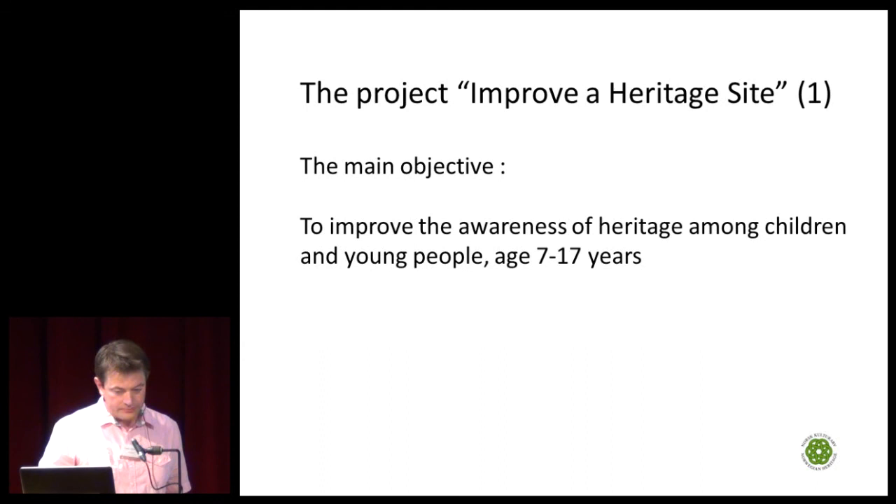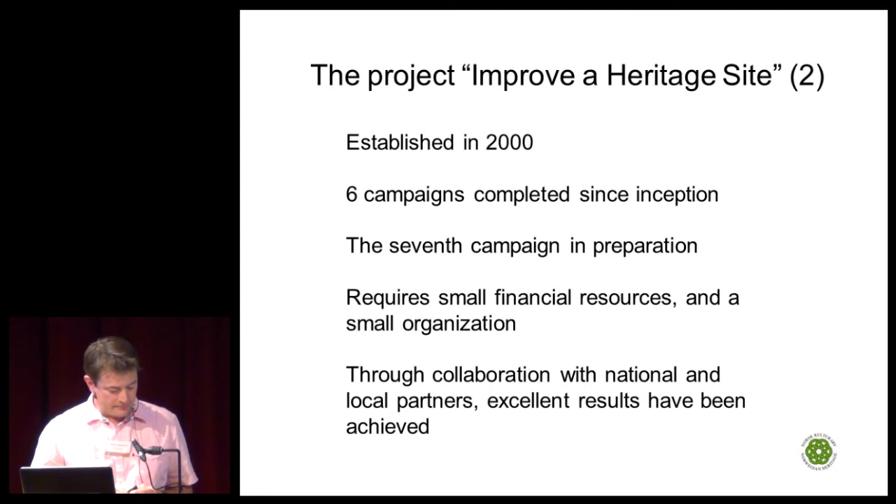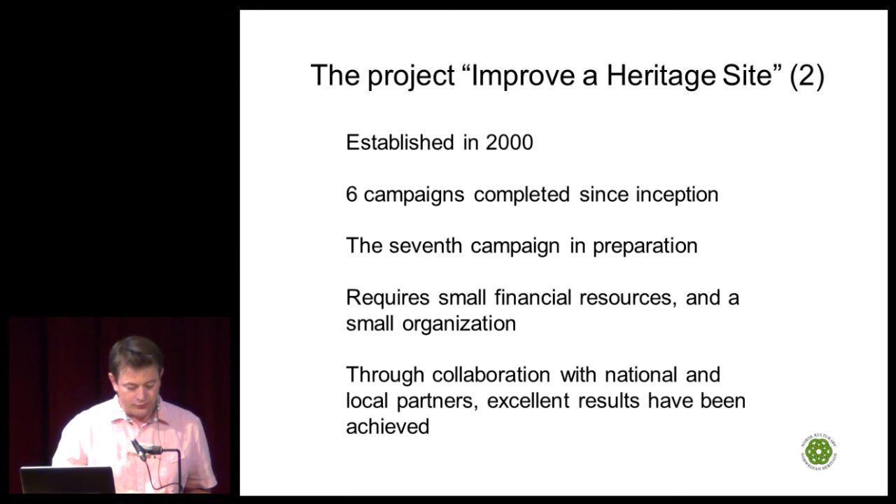This campaign was established in the year 2000, and we have had six campaigns since the start, with another campaign running this year. What's important is that the campaign requires small financial resources, and you don't need a big organization to run it. Through collaboration with national and local partners, excellent results have been achieved.